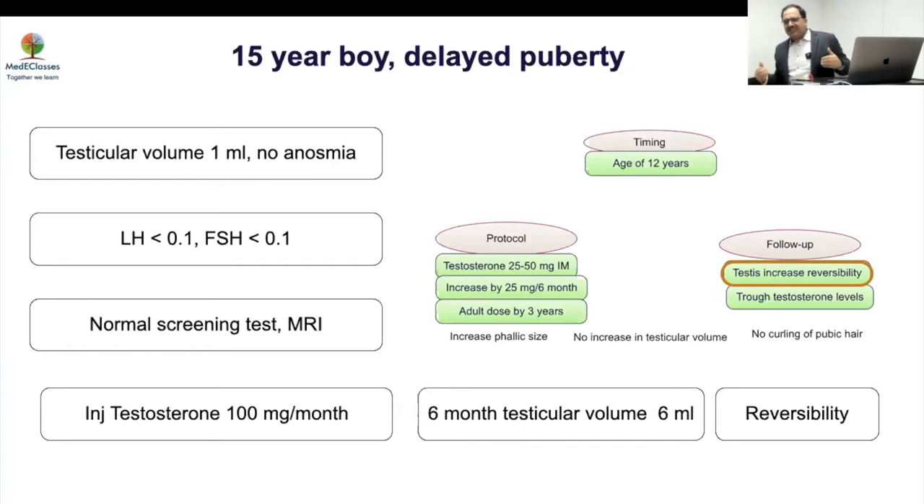Self-limited delayed puberty — we use that term now because many may have normal growth too; it is usually short but not always. Self-limited delayed puberty and permanent hypogonadotropic hypogonadism may be part of the same spectrum. Depending on how severely you are affected, you may develop as delayed puberty or present as permanent HH. Some may improve over time, which is why this differentiation is quite blurred. Many genetic abnormalities traditionally linked to permanent HH have now been shown to have temporary findings as well.